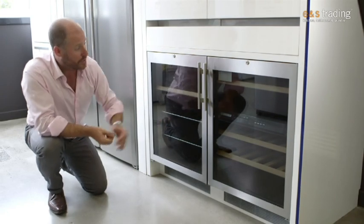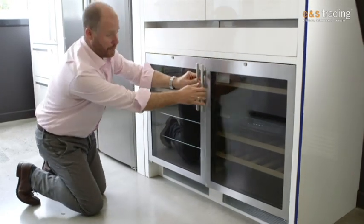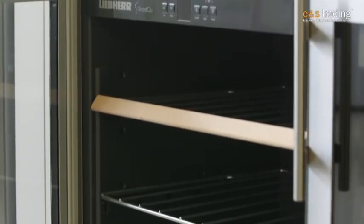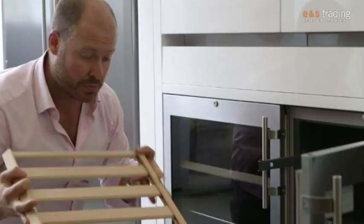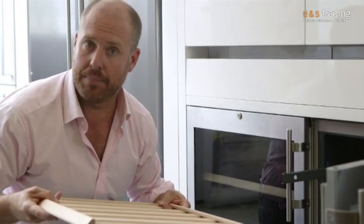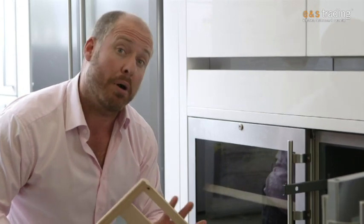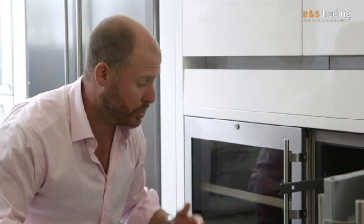We can see the beautiful Liebherr cabinets working. The timber shelves in some of their models are also important in reducing vibration. These shelves are undressed timber — in particular it's an ash that the Liebherr brand uses. Undressed means it hasn't got any polyurethanes or any form of stains in it that might affect the wine with harmful odours down the track.